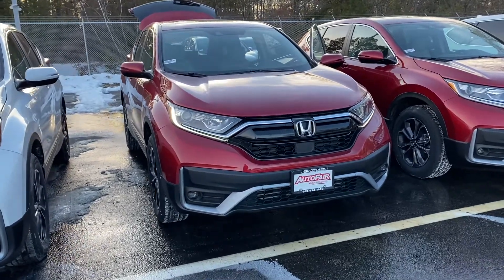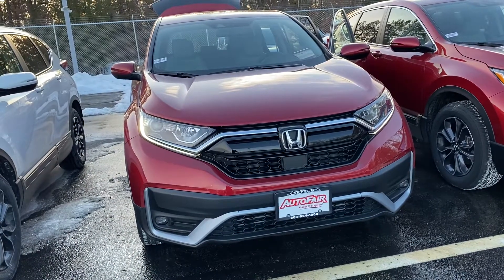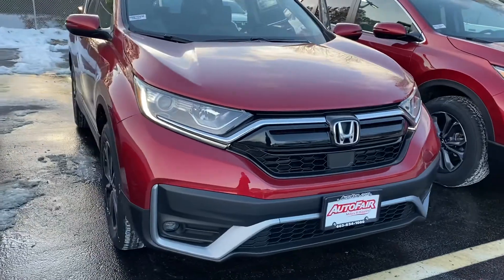Good afternoon Michael. This is a quick video of your new 2021 CR-V EXL you inquired on. I'm gonna do a quick walk around for you.